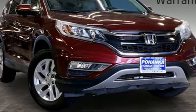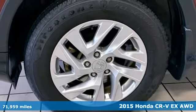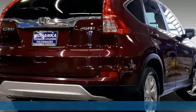Here's a 2015 Honda CR-V. Welcome to what feels like home. It's sleek looking, fuel efficient, and roomy enough for family and cargo.